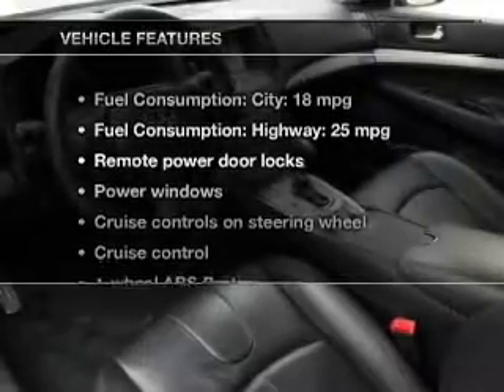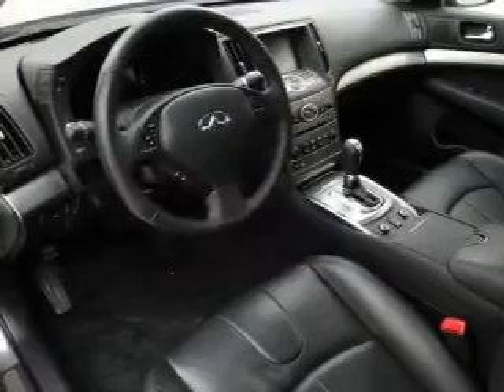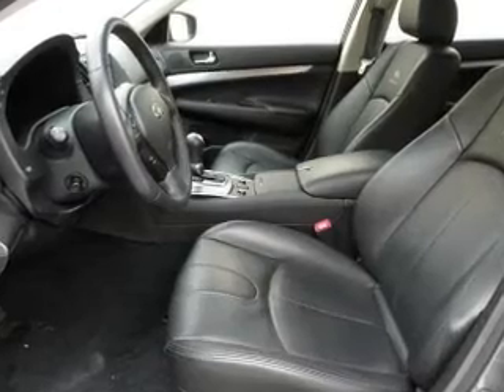And with these notable features, you won't want to miss out on the opportunity to own this amazing ride: leather seats, power door locks, power windows, cruise control, Bluetooth wireless, and AM-FM stereo with a CD player and satellite radio.